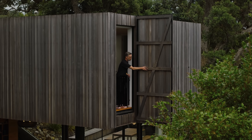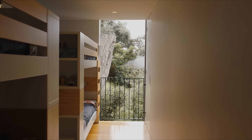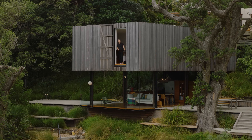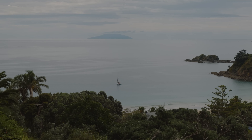The successful realization of the Mawhitipana house was a result of close collaboration between the architects, clients, builder, and structural engineer. The design effectively fulfills the brief to maximize outdoor living, sunlight, and views, creating a relaxing retreat that feels deeply connected to its natural surroundings.